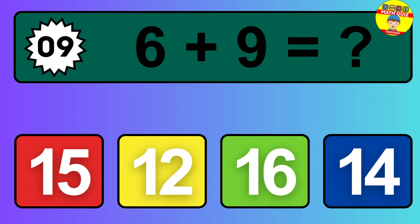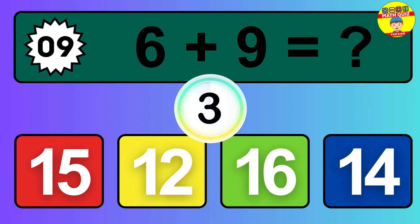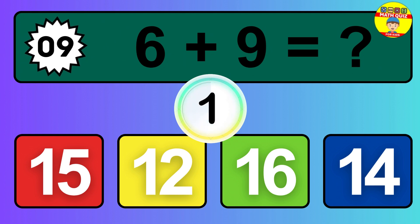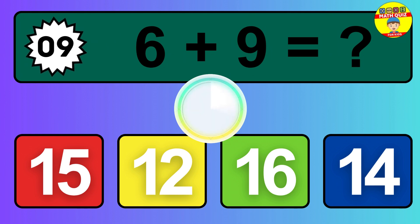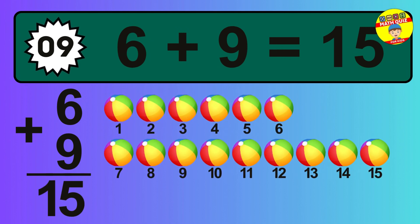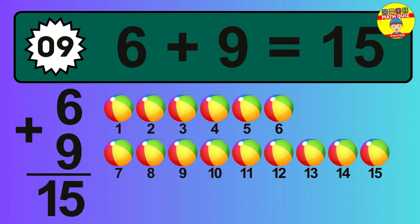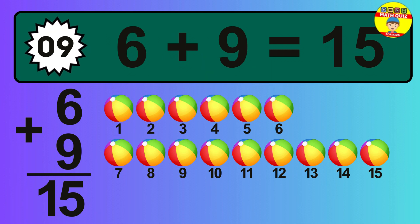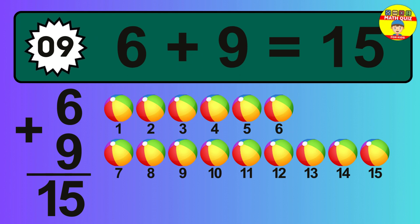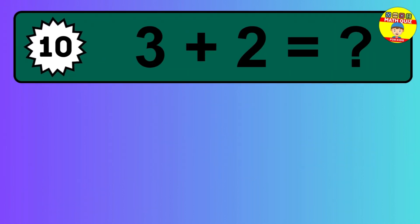Question 9. 6 plus 9 equals what? Let's count it: 1, 2, 3, 4, 5, 6, 7, 8, 9, 10, 11, 12, 13, 14, 15.